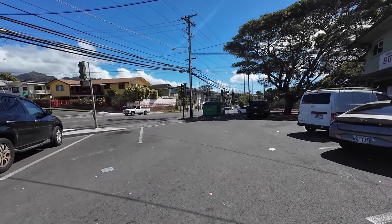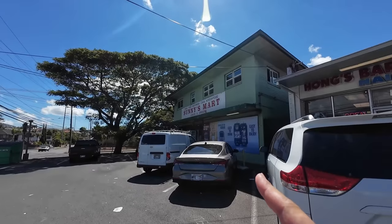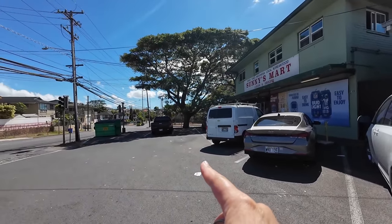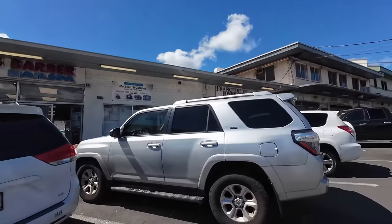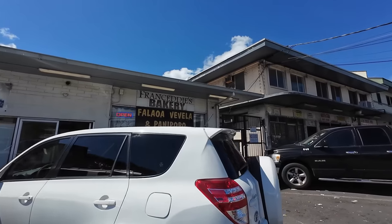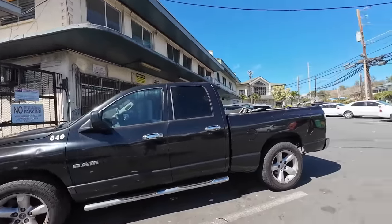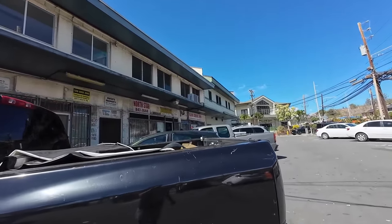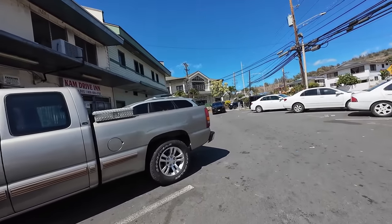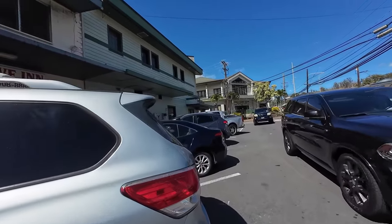We're now in the heart of Kalihi. That's the famous Sunny's Mart where you get your Samoan and Filipino food. The entrance to KPT — Linapuni Street — is over there. This little strip mall has been here forever. There's a bakery that makes great Panipopo, the Samoan Bakery, and North Star for good Filipino food. And there's also Cam Drive-In — used to be Chan's, I believe.